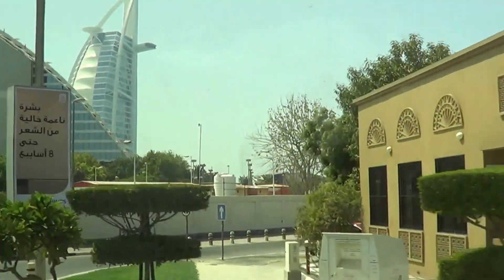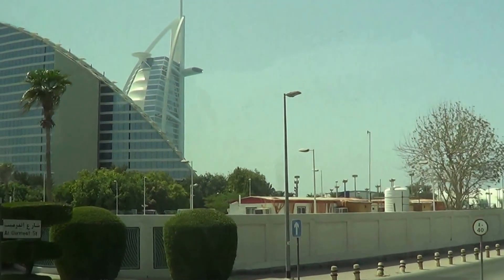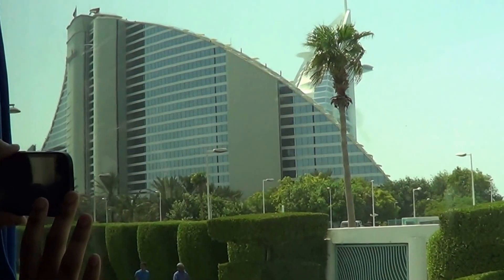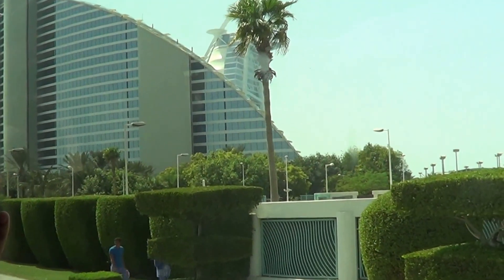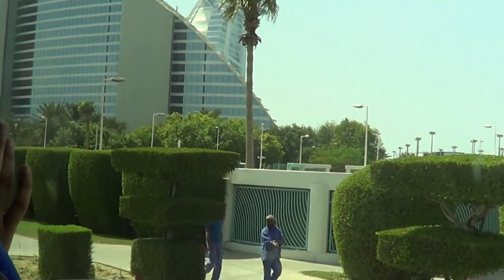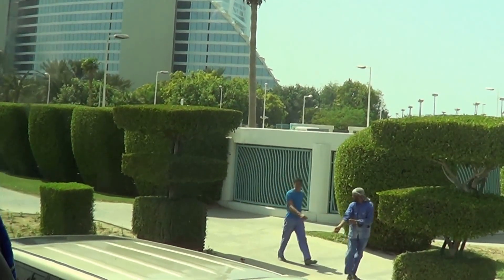This is the five-star hotel and all the windows of this hotel are facing the Arabian Gulf. The shape of this hotel is like the wave of the sea. We're gonna show you inside the Palm Jumeirah.